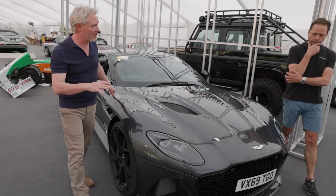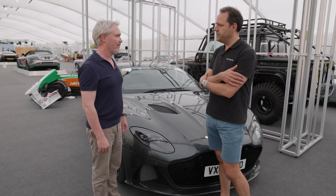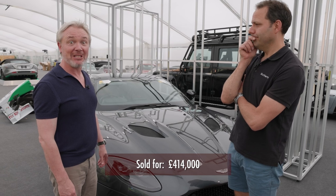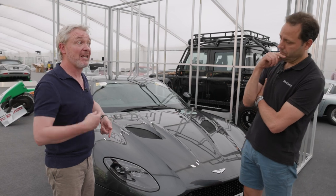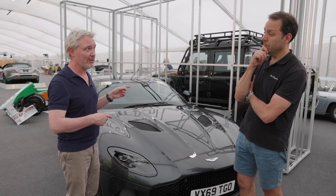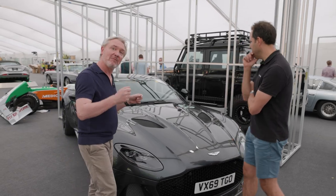The estimate for the DBS Superleggera is between £400,000 and £500,000. For a slice of Bond history, that would be an absolute steal if you've got the readies. When the GoldenEye DB5 was sold in 2018, one of the SVX Defenders was also sold at the same time. There's a sister car here now up for grabs — shall we have a quick look at that? Absolutely, let's come around.